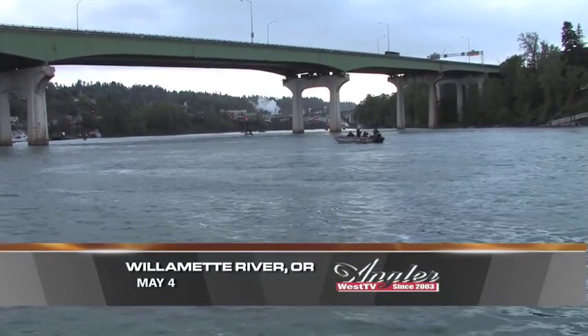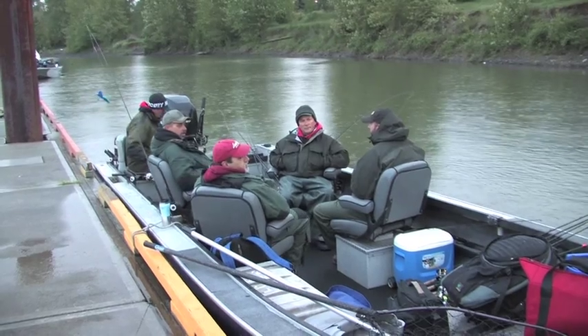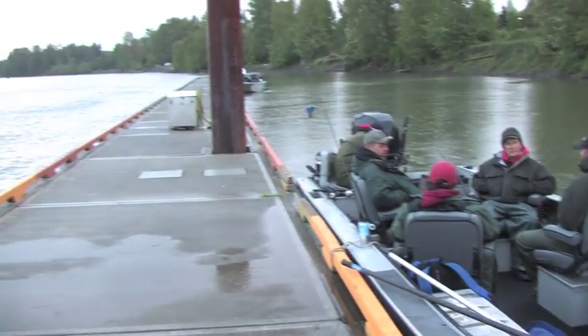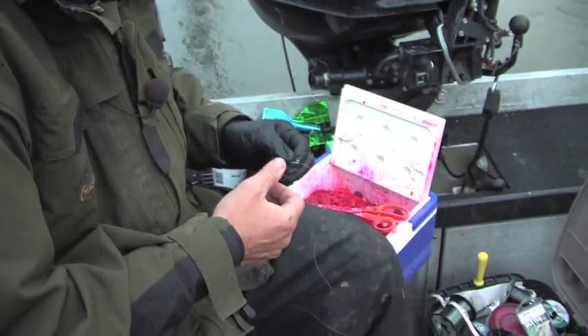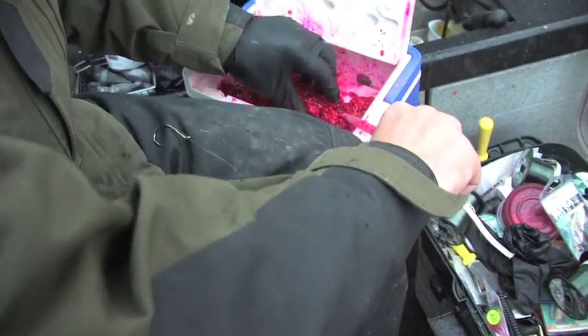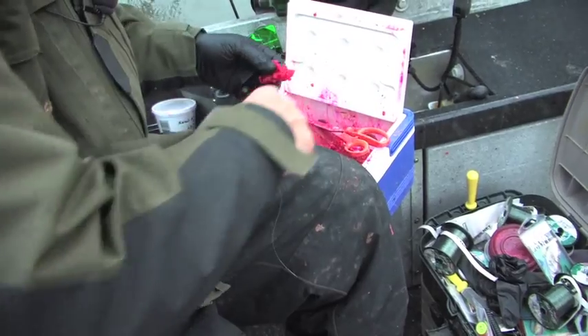This morning we're a few miles upstream from downtown Portland on the Willamette River. We're with guide Jeremy Tolman who has a full boat this morning, looking to cash in on some of the excellent springer fishing that the Willamette has produced this year. And with any luck at all and the right bait, everyone should be having a tasty Spring Chinook dinner tonight.